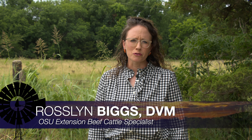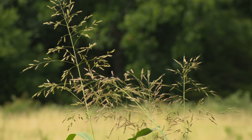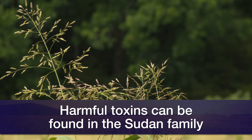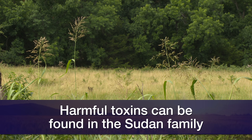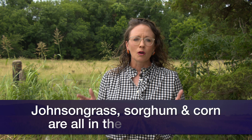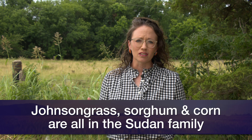We received reports last week that a number of cattle producers were running into issues, in particular with Johnson grass — which we've got some here behind us — and losing cattle from eating Johnson grass. We've got a couple of issues we worry about with Johnson grass, and really we want to make sure that we get really anything in that Sudan family. So grazing Sudan puts us in that category too. You want to know first and foremost what's in your pasture, what's in your hay, what are your cattle eating.